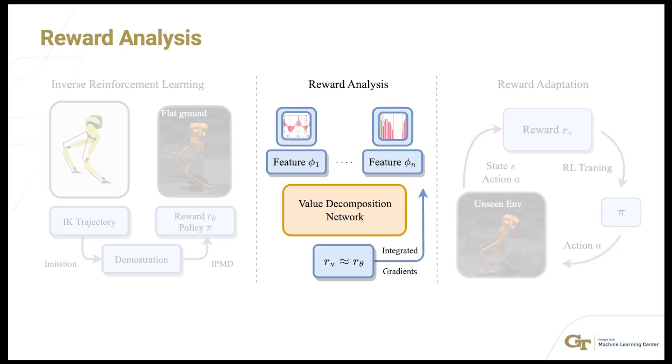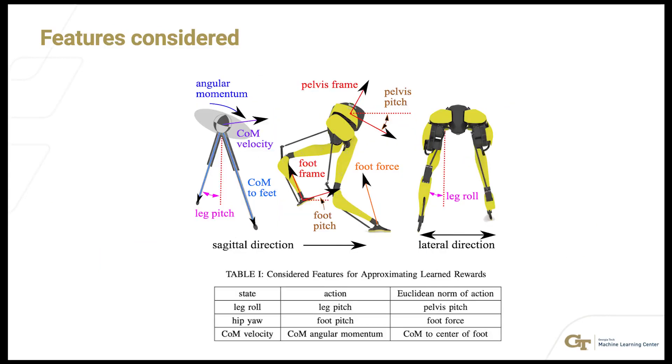To dissect and analyze the learned reward function, we employ a value decomposition network and utilize integrated gradients. This allows us to better understand which features contribute the most to the robot's decision-making process.